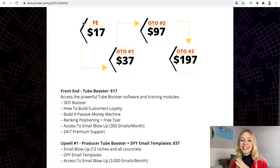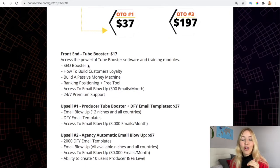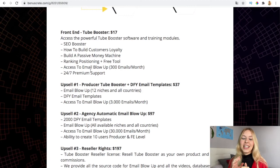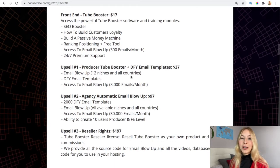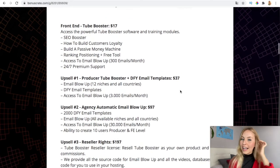The front end is priced at just $17 for the launch — a very small price that will go up after launch. The front end is the sale booster: how you build customer loyalty and attract subscribers to your channel and not your competitors'. The upgrade is the email blow-up with done-for-you email templates for $37, giving you access to 12 niches and all countries. You can send emails automatically and download your email list automatically.